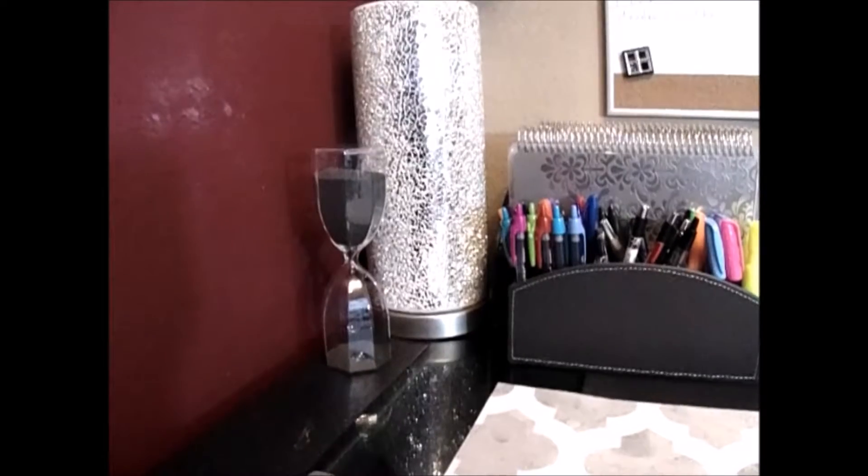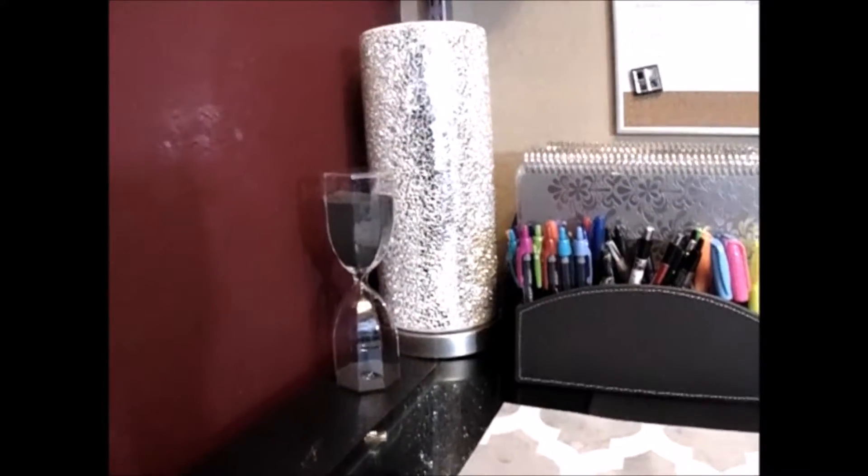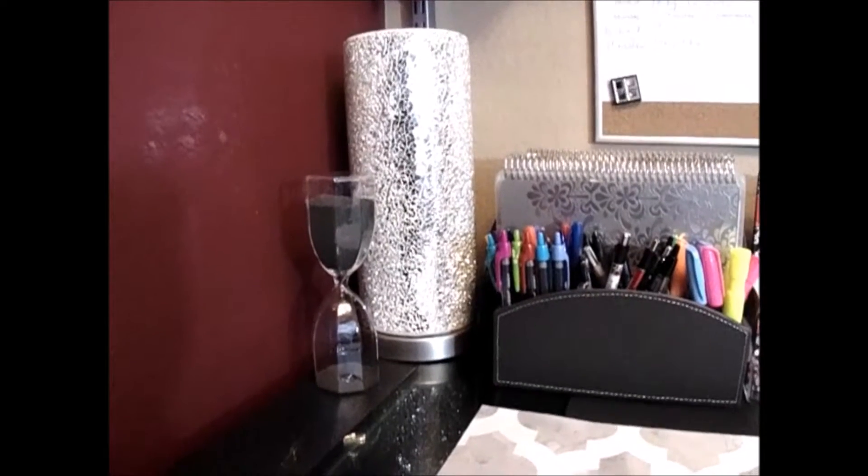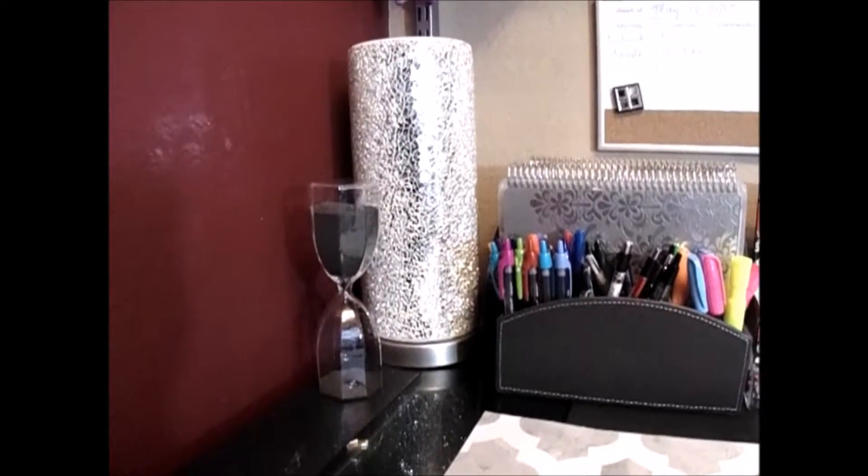This is the corner of my office. My office is in a closet — I will actually do a tour on that later — but right now I'm just showing you my desk.